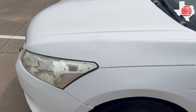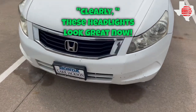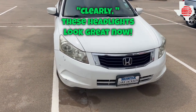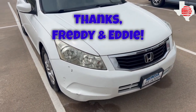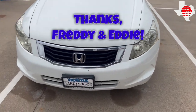All right, we're all done with the headlight restoration. Hopefully the manager will be super happy with this, and even the customer who buys this vehicle — they'll be able to see at night when they turn these headlights on.